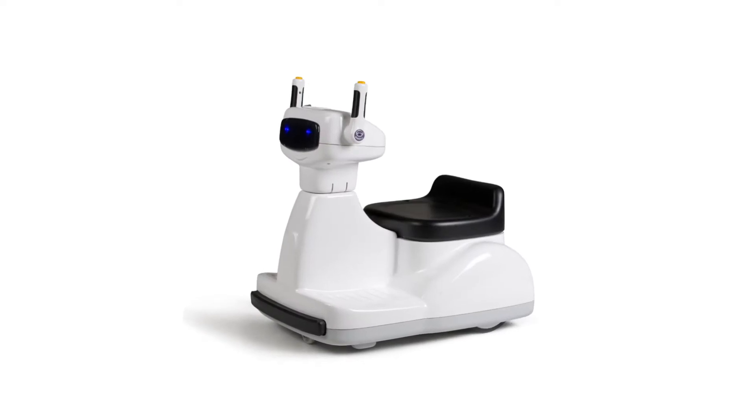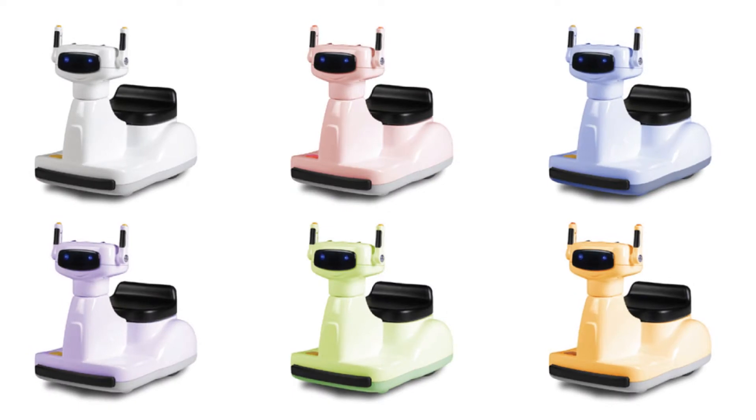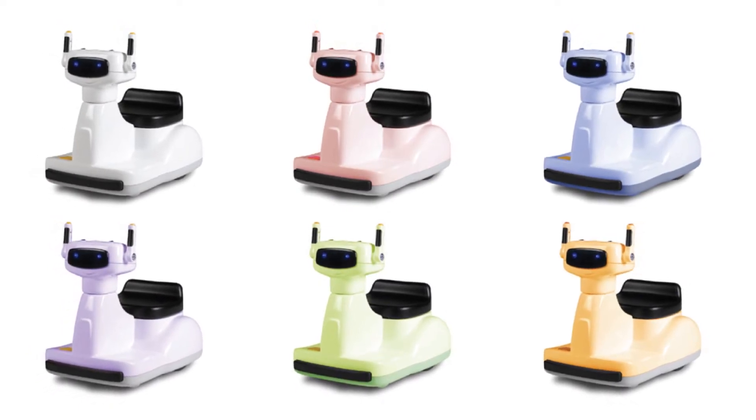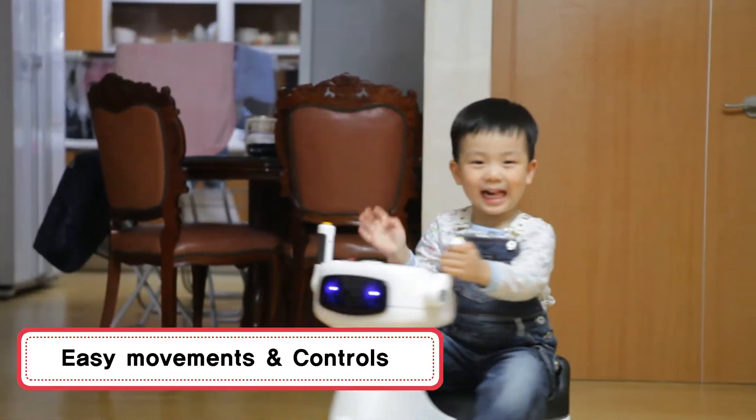Limited developed the world's first smart air passenger robot Rainbow, so that children can climb on Rainbow easily. Maxi is developed for children to enjoy a more secure and easier ride, controlled by a joystick.